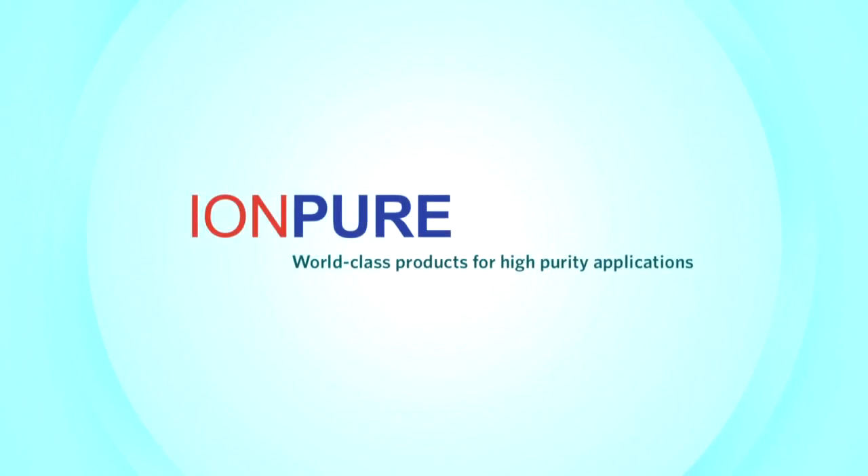Through the IonPure name, Evoqua continues to innovate and offer state-of-the-art water technologies to OEMs worldwide.